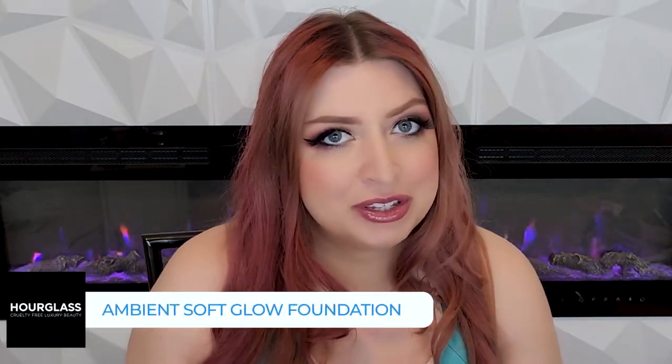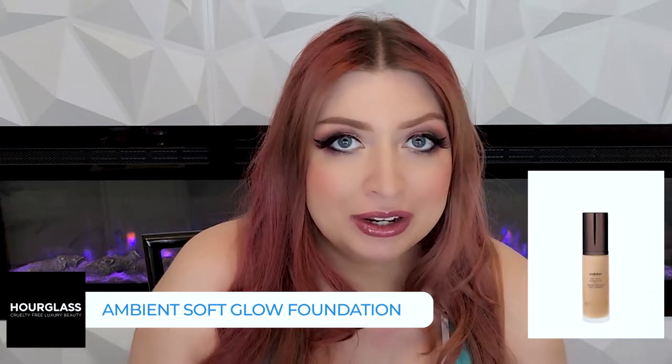So we're going to start out with the first item that comes up on the website, which is their new Ambient Soft Glow Foundation. If you haven't been a subscriber of mine for long, you might not know that I've already done a review on this foundation. So if you want to go watch the full review, it's up — just a few videos back. This is one of those that for me doesn't really fit in the category of favorite or fail.